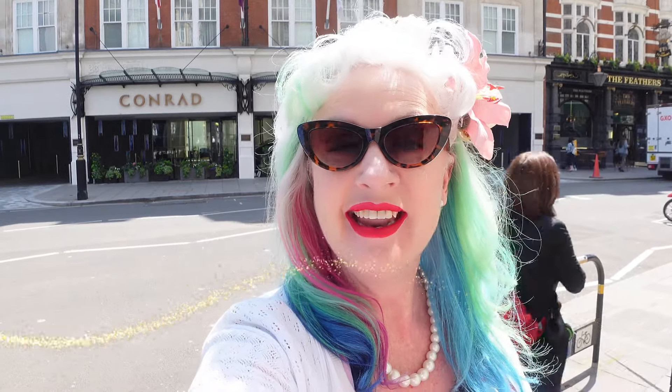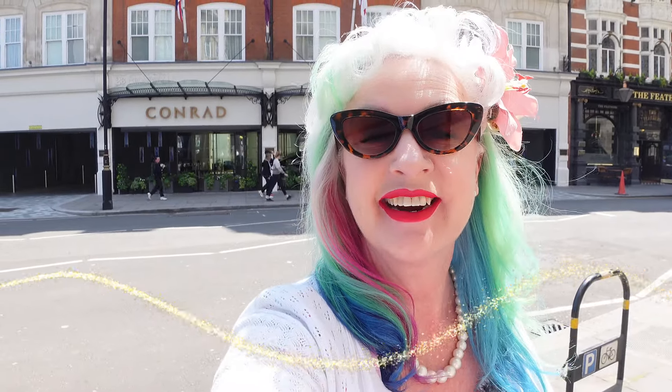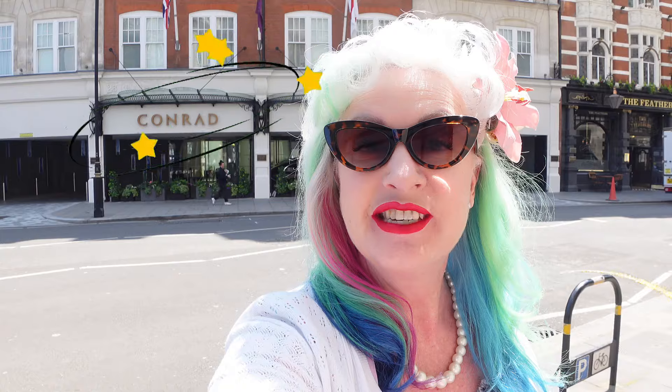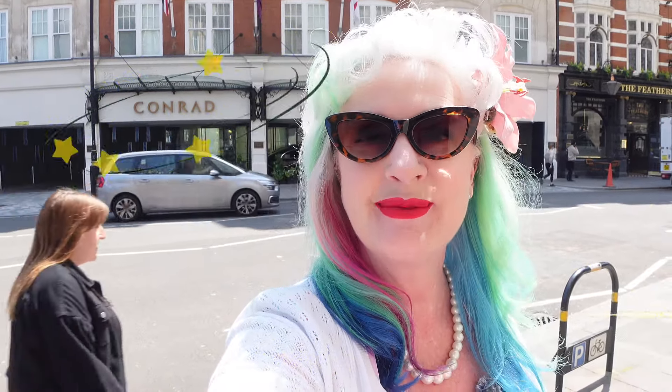Hello and welcome to Wonderland. It is a beautiful sunny afternoon and it's June, so sun in June is always a blessing here. We are going to have afternoon tea at the Conrad in the Orchid Room today, so come on along with me and let's see what we get up to.